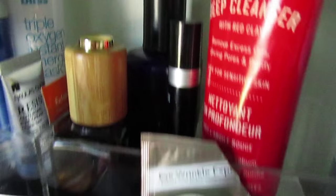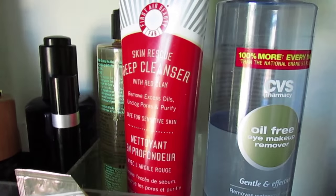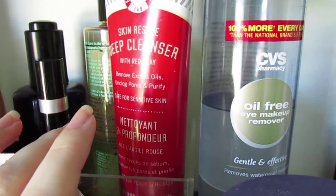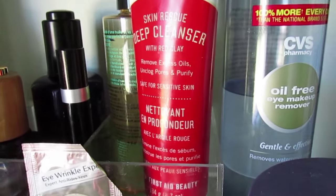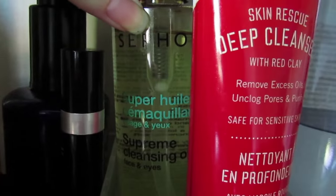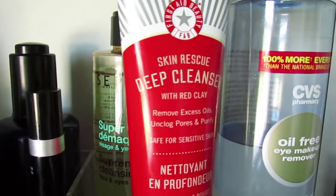Then I have this little acrylic thing — I think I got it at Marshalls — and it has three separate sections. In the first section I keep my cleansers. I'm going on a weekend trip soon so some of my stuff isn't in here like it normally would be. I usually have the Boschia Makeup Breakup Cool Cleansing Oil, but I have my Frissy Beauty Skin Rescue Deep Cleanser with Red Clay, which I love, and the Sephora Supreme Cleansing Oil — I haven't used much of it yet but that's the next one I'm trying out.